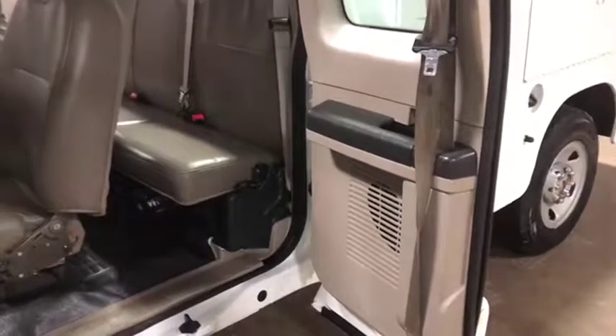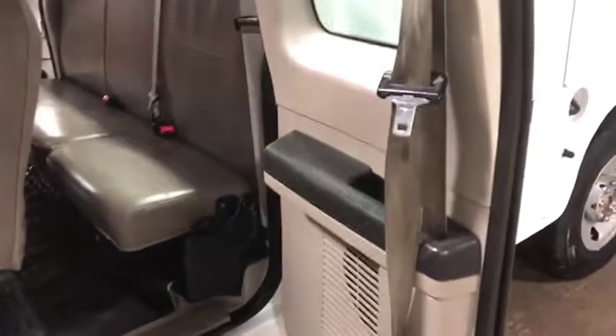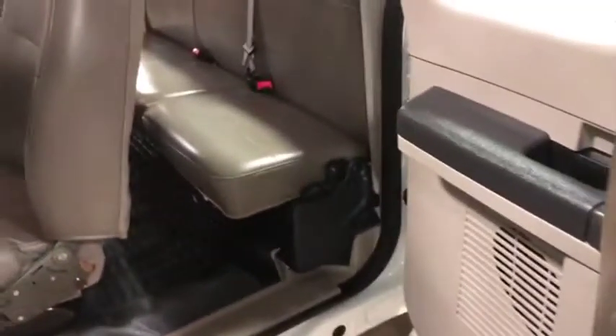Going to the interior walk-around video on this 2008 Ford F250 Super Duty XL. You can see this door panel is in great shape here. It is an extended cab truck.